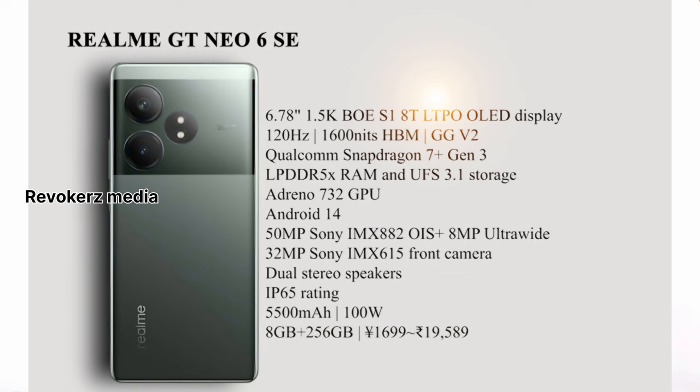The processor is Qualcomm Snapdragon 7 Plus Gen 3, offering better performance. It comes with LPDDR5X RAM, UFS 3.1 storage, and Adreno 732 GPU. It runs Android 14. The main camera is a 50MP Sony IMX sensor.